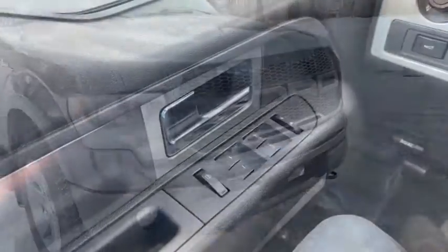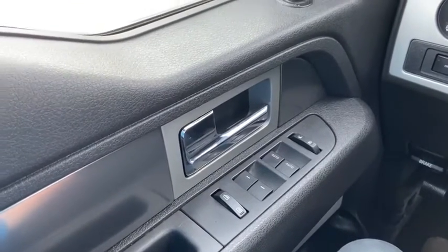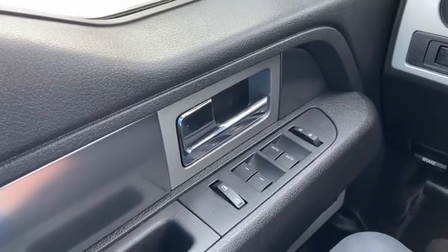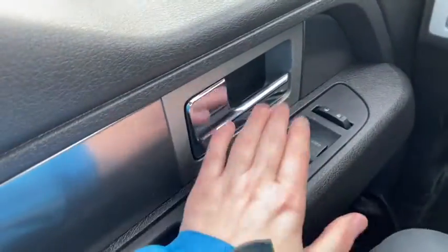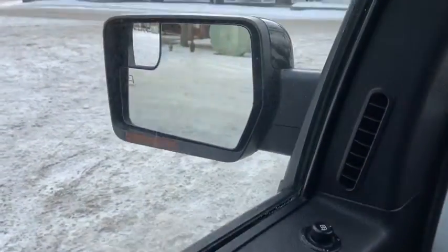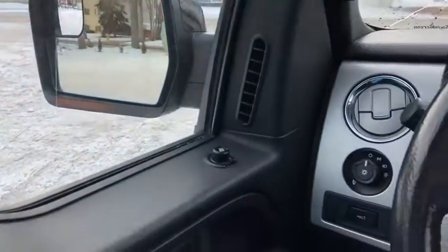Now let's take a look inside. Sitting inside the F-150, we're going to do a quick run through of some of the features as well as go over the interior layout. Starting on the door panel you have your door latch with your power windows and power locks. Up above you have your power mirrors, which will fold in and out with the push of a button, and they're also heated.